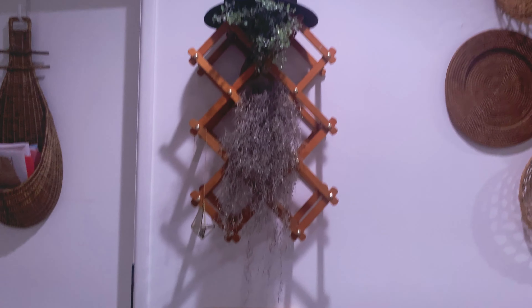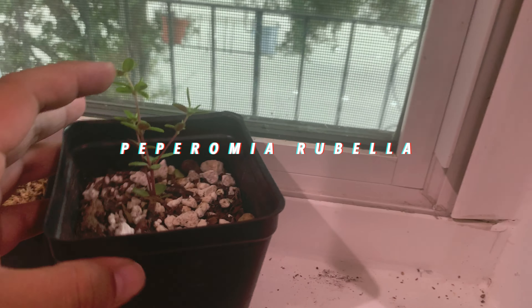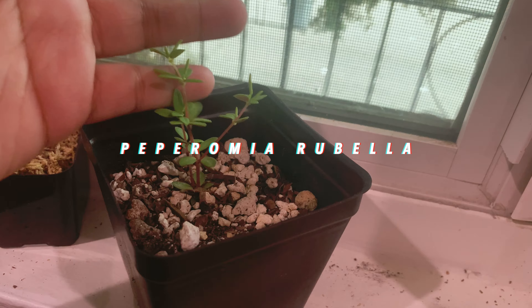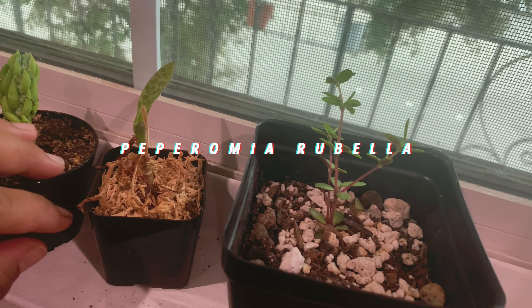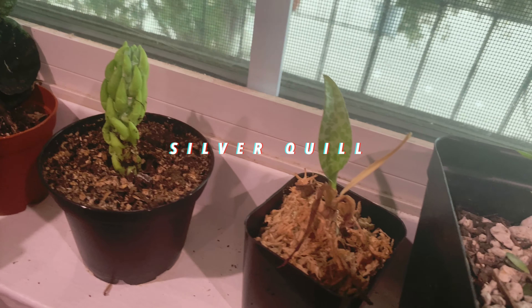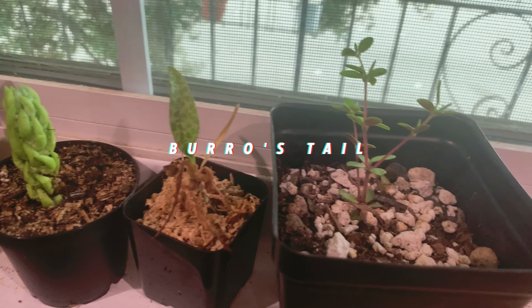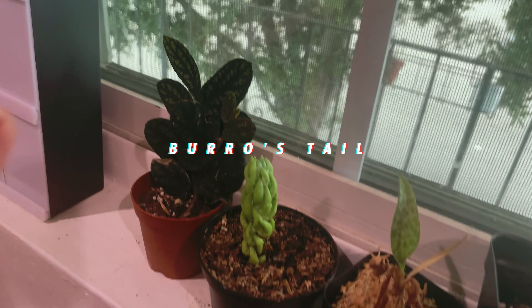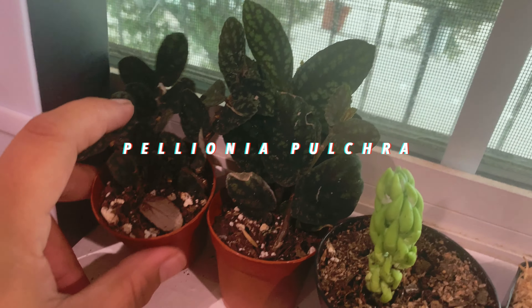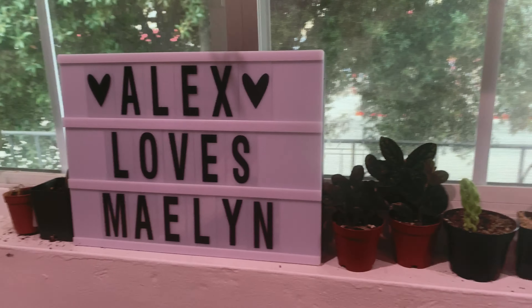Now I want to show you these guys. This is a peperomia — so cute, I got this from a plant swap — and this one as well. I got a lot of these from plant swaps. This is a silver squill, super cute. And this is something a friend actually gave to me — it was really cute. Now this is my pulchra — my Pellionia pulchra. I have two of them because if it's cheap enough, I'll buy two so I can give one to a friend.